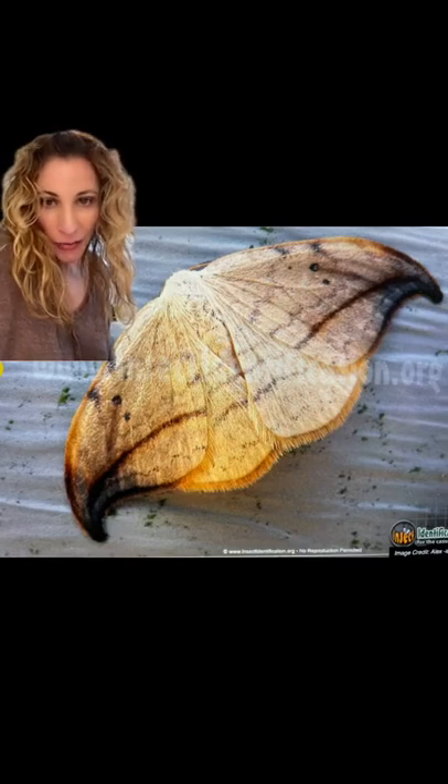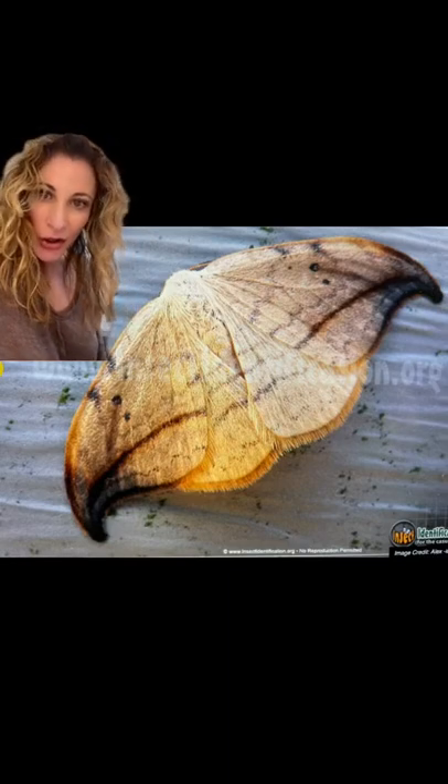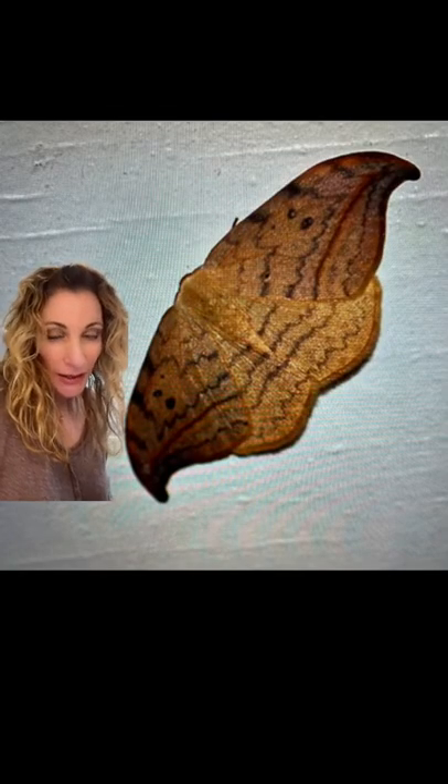This is the arched hook tip moth, which can be identified by the curve in its forewings. They are found in the Pacific Northwest and Northeast U.S., but the most interesting thing about the moth is the caterpillar.